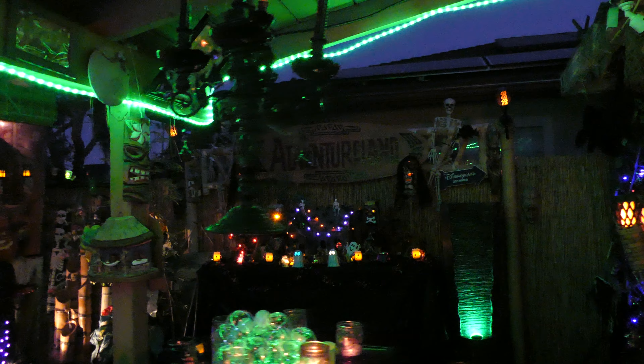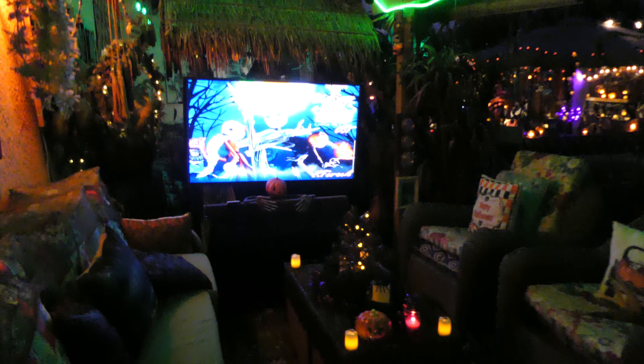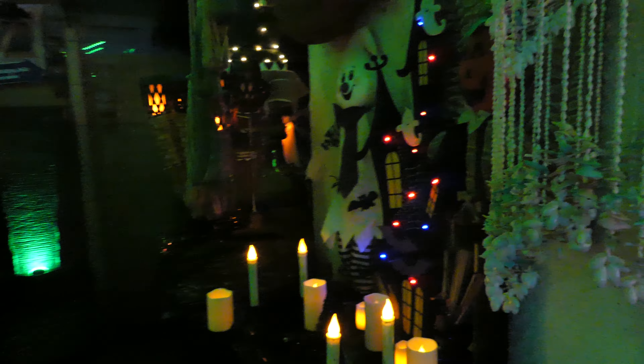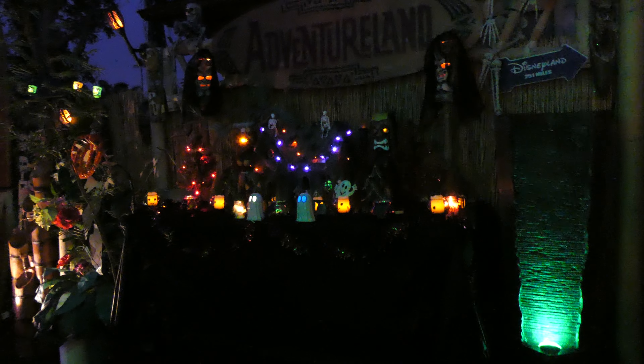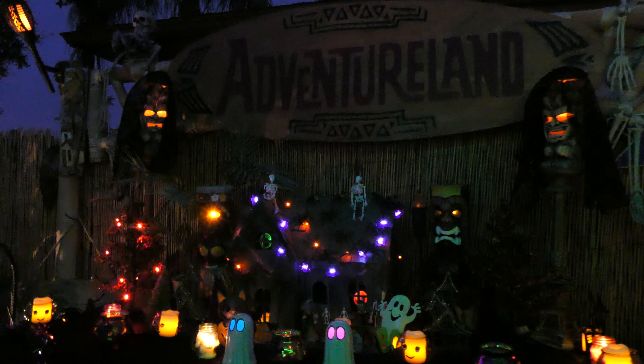Thank you. Okay, this is Halloween 2021 Adventureland themed backyard, Halloween version. I didn't do the queue — it's kind of dark over there, you can't really see anything — but hope you enjoyed it. We enjoy our backyard all year. We change it all the time.